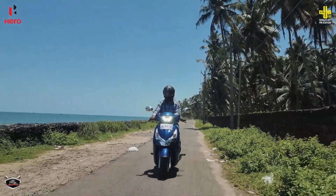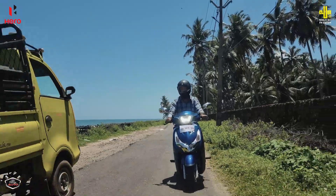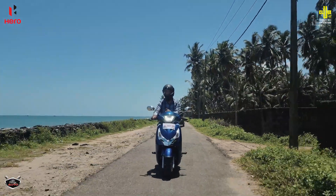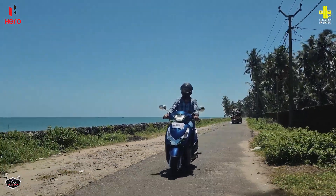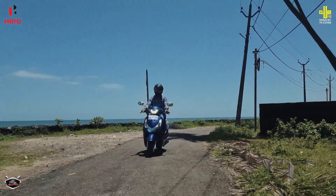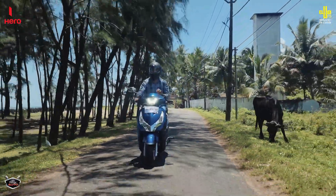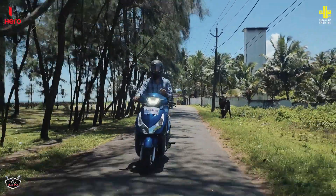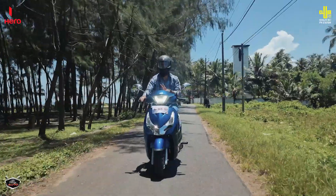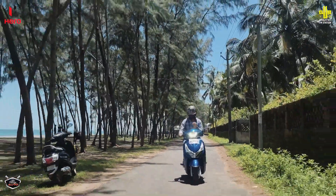The instrument cluster is a mix of analog and digital displays. On the braking side, the Hero Destiny 125 XTEC gets disc brakes, though the feel of the disc is somewhat similar to drum calibration. You do get a combination disc brake setup, which is a reasonable choice for this segment.